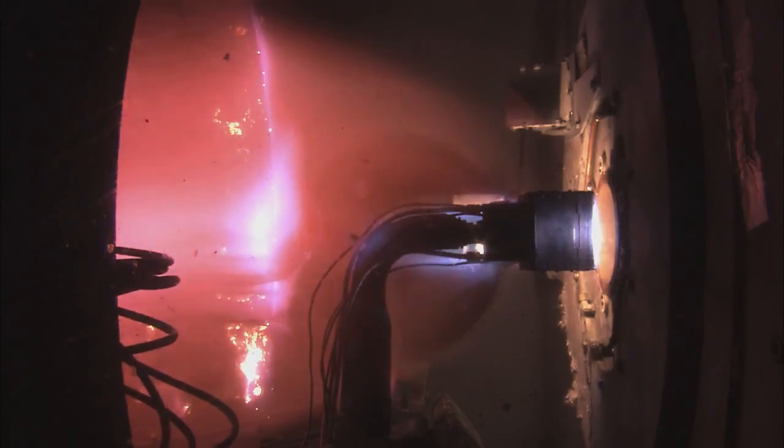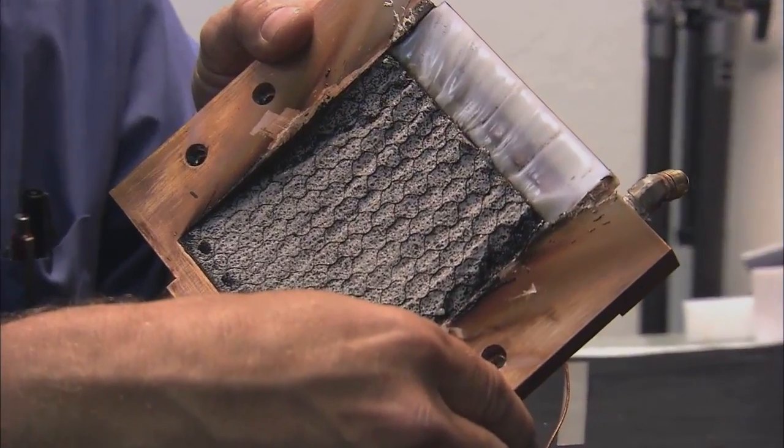PICA-X samples were tested at NASA Ames using special facilities to simulate planetary reentry temperatures and high-speed atmospheric flows. During these tests, the surface temperature of the heat shield material reached approximately 3,450 degrees Fahrenheit — almost twice as hot as molten lava.